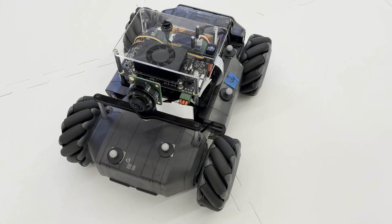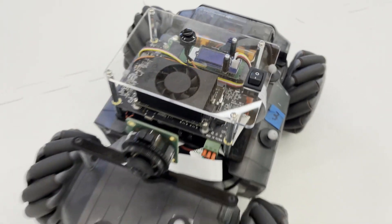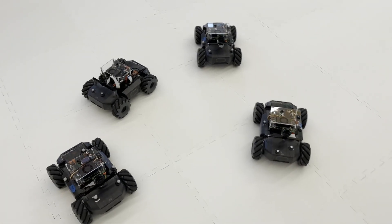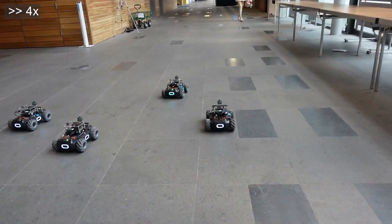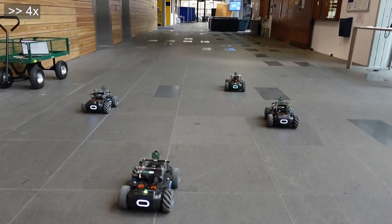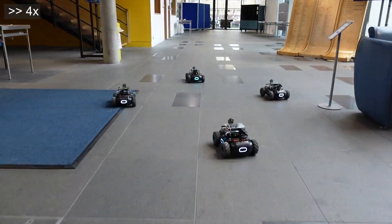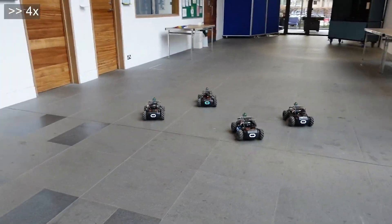Now let's see CovisNet in action across various indoor scenes. We deploy the model in a decentralized manner, running on board in real-time on NVIDIA Jetson Orins and using ad hoc Wi-Fi to broadcast the embeddings to connected robots. The remote-controlled leader robot is highlighted with a blue circle, while the follower robots, using CovisNet's pose estimations to maintain a fixed relative pose, are circled in yellow. Four robots navigate this complex indoor environment while maintaining their formation, with CovisNet's robust pose estimation allowing followers to adjust smoothly even when the leader takes sharp turns or moves through narrow spaces.